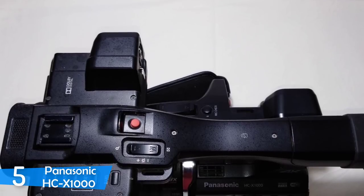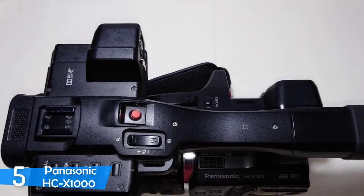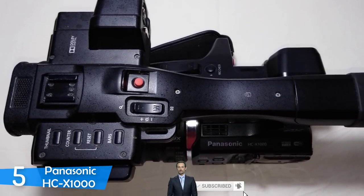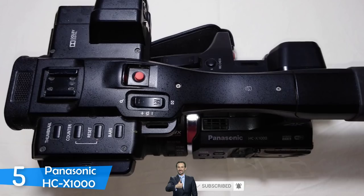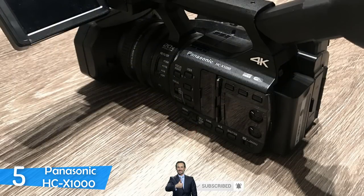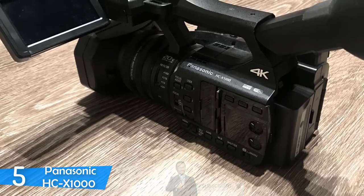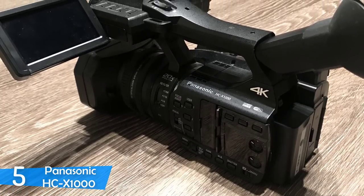The 20x optical zoom is very versatile and can be used in so many scenarios. The autofocus is reliable as well — it performed very consistently and predictably, never flying somewhere undesirable to ruin a shot. However, the depth of field was a little lacking.